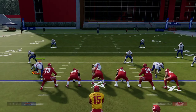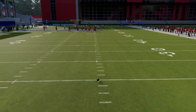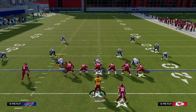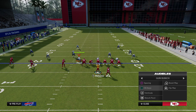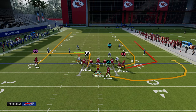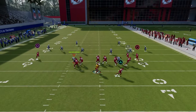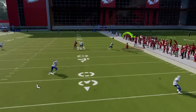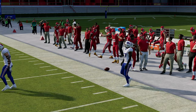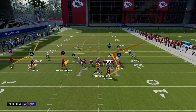What makes trips tied in really good is that when you audible from bunch to trips it's basically like flipping the formational strength. If you go back to bunch strong, you have short side bunch strong with a corner flat combo attacking the short side of the field, but then with a couple clicks over you go to trips tied in and you're in the wide side of the field.